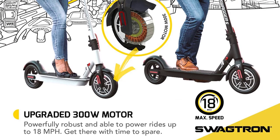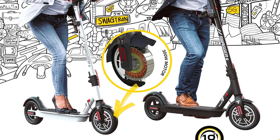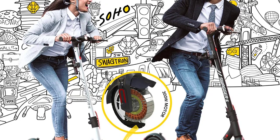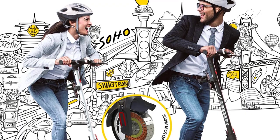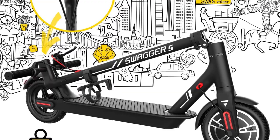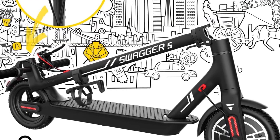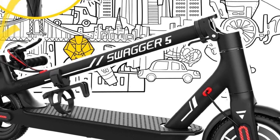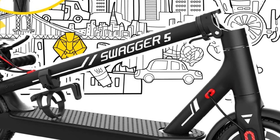Advanced airless honeycomb tires — say goodbye to flat tires with maintenance-free 8.5-inch honeycomb tires for extra smooth, puncture-proof rides. Single-click folding lets you quickly fold down the Swagger 5 Boost with a foot-actuated folding mechanism, perfect when you need to go. The Swagtron app, built-in speed indicator, LED headlights, and 3-speed modes round out the Swagger 5 Boost, making it a commuter's dream. Open size: 41.5 x 17 x 45.3 inches; folding size: 41.5 x 17 x 19 inches.